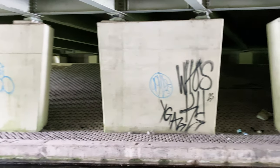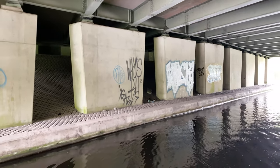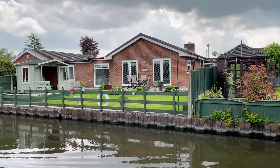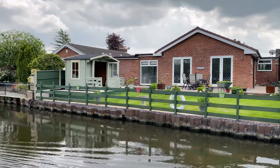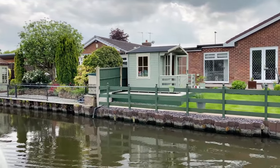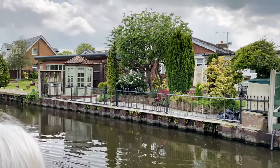I won't show you the next bit of graffiti, otherwise YouTube will spike up the video. I've got to say there's some beautiful gardens in these parts, and people seem to embrace the canal more than they do around Cheshire. Absolutely gorgeous places as well.